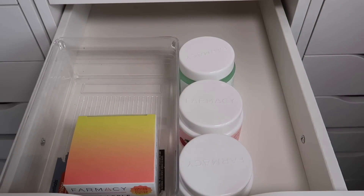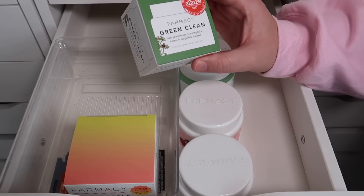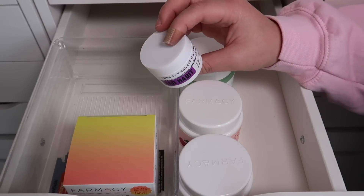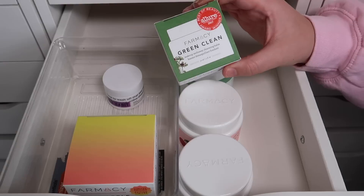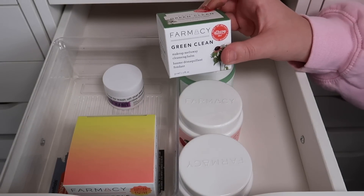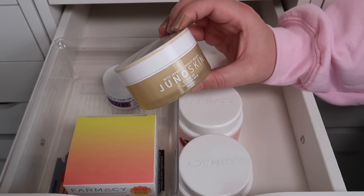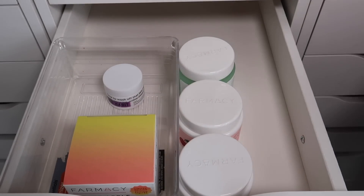I also have a mini version of the Green Clean Makeup Meltaway Cleansing Balm. Since I have a Bad Habit Cleansing Balm mini, I'll keep the Bad Habit one to try it out and declutter the mini Pharmacy one still in the box. The last cleansing balm I have is from Juno & Co — this is the Juno Skin Clean 10 Cleansing Balm. I haven't used this one yet and I'm excited to try it out, so I will be keeping this.